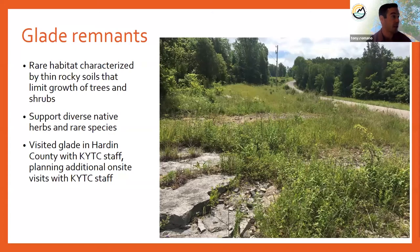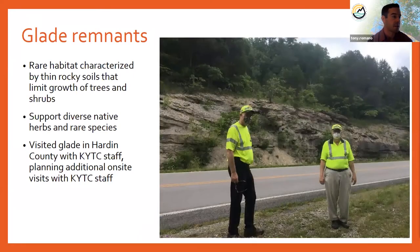We documented several glade remnants. A glade is a rare habitat in Kentucky characterized by thin rocky soils that limit the growth of trees and shrubs, typically supporting diverse native herbs and rare species. We visited a glade in Harding County with KYTC staff — a great opportunity to show them what a glade habitat looks like, demonstrate how we collect data, and explain what kinds of sites we're looking for. We hope to plan more on-site visits with staff in the future.